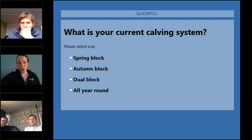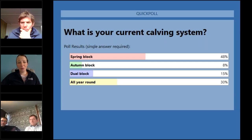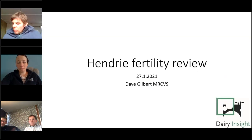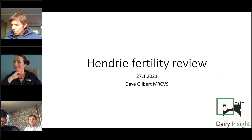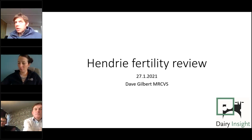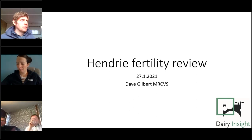The poll results are in: 48% of the audience are spring block, 8% autumn block, 15% dual block, and 30% all-year-round. A nice mix! Dave notes that today will be predominantly focused on block calvers, but a lot of the principles discussed should still carry across to all-year-round farmers as well.